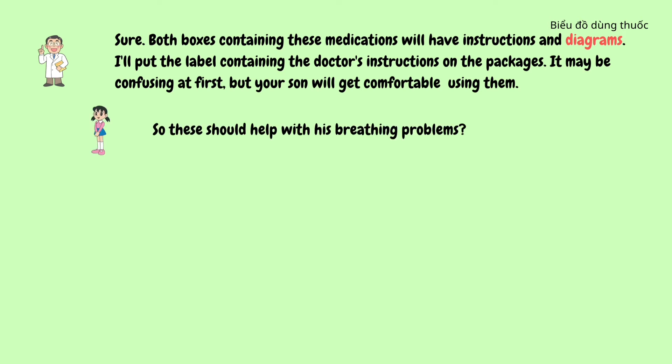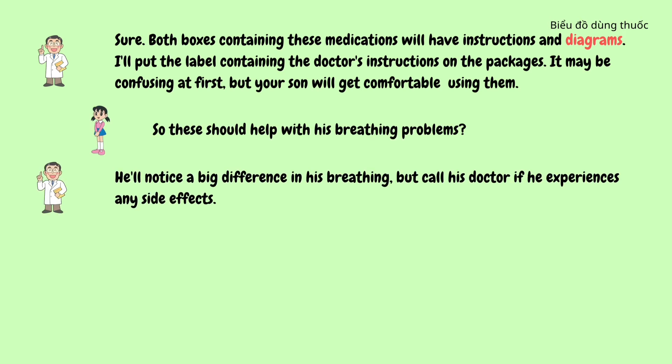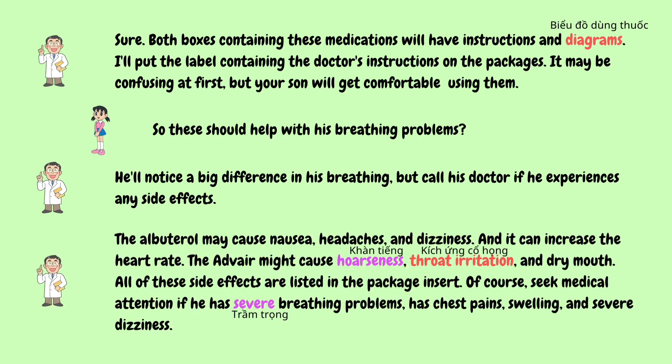So these should help with his breathing problems? He'll notice a big difference in his breathing. But call his doctor if he experiences any side effects. The albuterol may cause nausea, headaches, and dizziness, and it can increase the heart rate. The Advair might cause hoarseness, throat irritation, and dry mouth. All of these side effects are listed in the package insert.